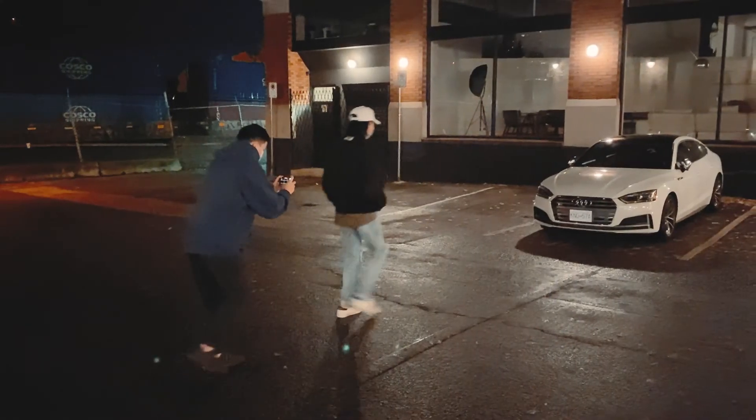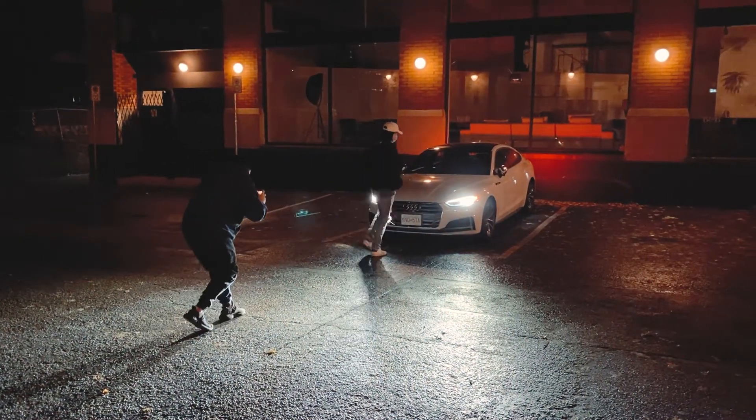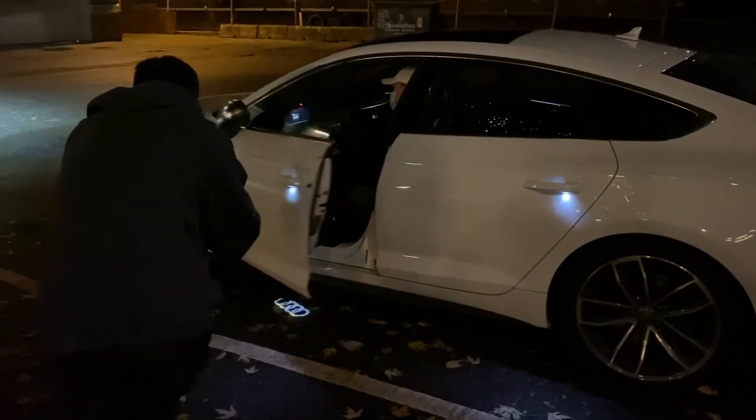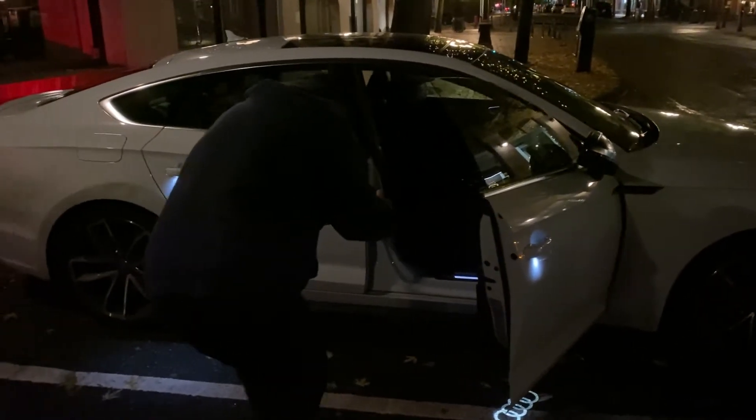If you guys aren't too experienced with shooting smooth handheld footage your clips might be a little bit shakier than mine, but overall I think the iPhone does a pretty good job stabilizing the shot. Some quick tips for shooting smooth handheld: hold the camera with two hands really close to your body and crouch a little bit — this brings your body weight closer to the ground. Walk really slowly and roll your heel to the front of your foot so your body moves with the floor, and you can pan really smoothly. If you're shooting at 60 frames a second you can slow it down to 50% and slap on a post-production stabilizer and the final shot is mint.